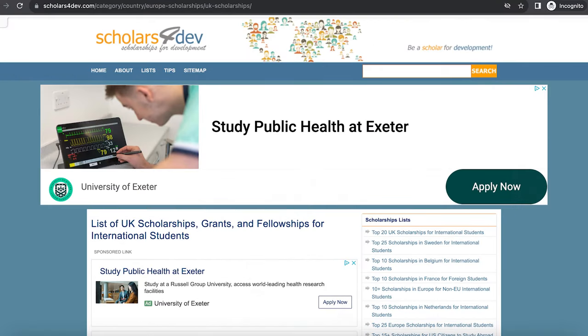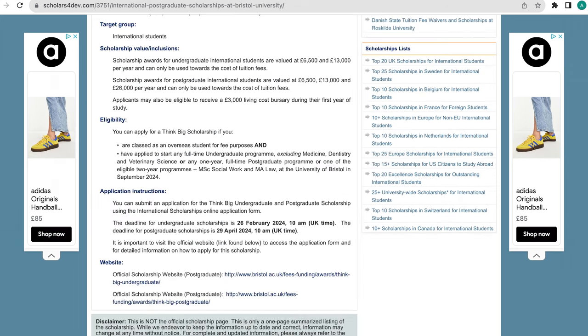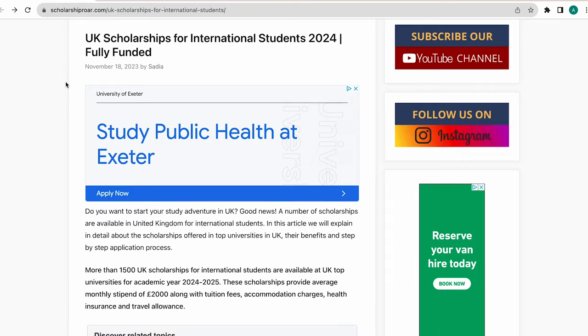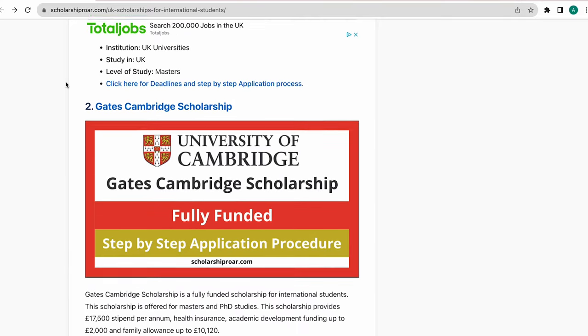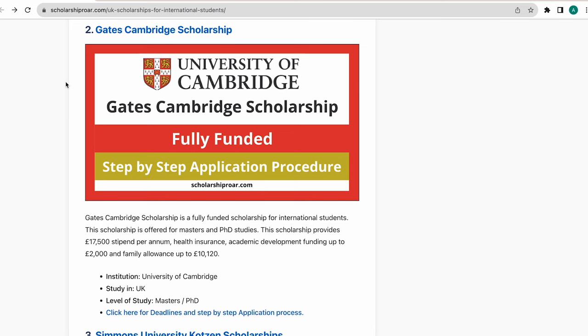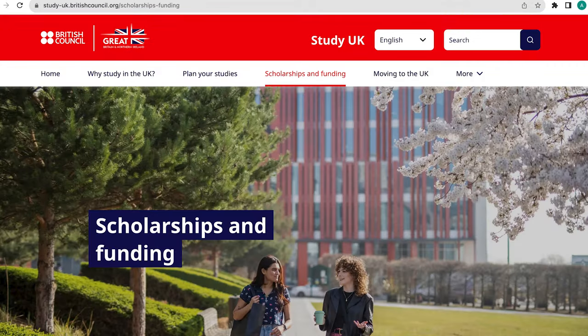Here are some websites where you can find scholarships. There's Scholars for Dev — take the example of the Bristol University Think Big Scholarships, where the deadline is the 26th of February for undergrads and the 29th of April for postgrads, and they're offering £500,000, which is quite generous. You can scroll down to see what the scholarship can be used for and find the application link. There's also Scholarship Roar — though check the deadlines as some have passed, like the Chevening one. The Gates Cambridge Scholarship is still open to some applications. You can also check ukscholarships.uk and the British Council website.